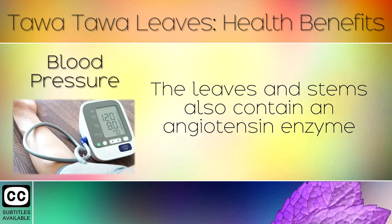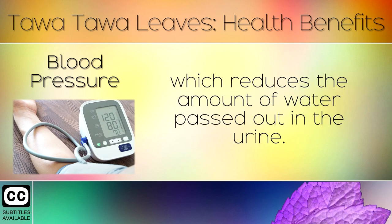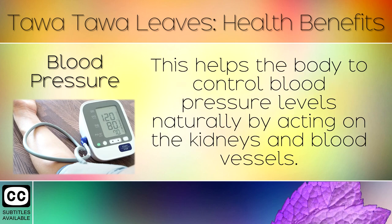2. Blood Pressure. The leaves and stems also contain an angiotensin enzyme which reduces the amount of water passed out in the urine. This helps the body to balance blood pressure naturally by acting on the kidneys and blood vessels.